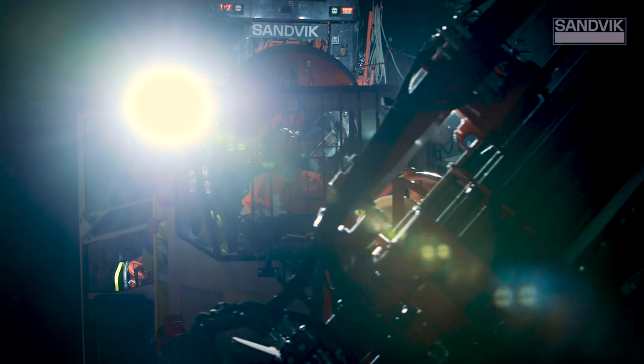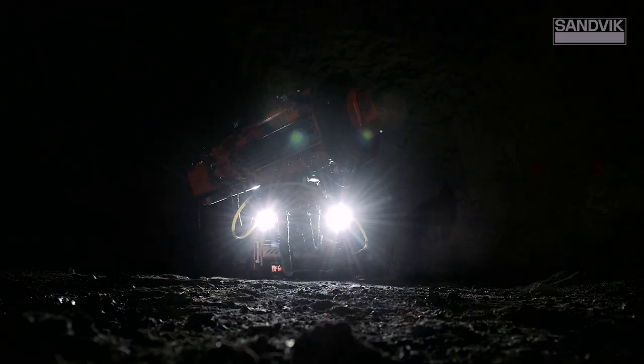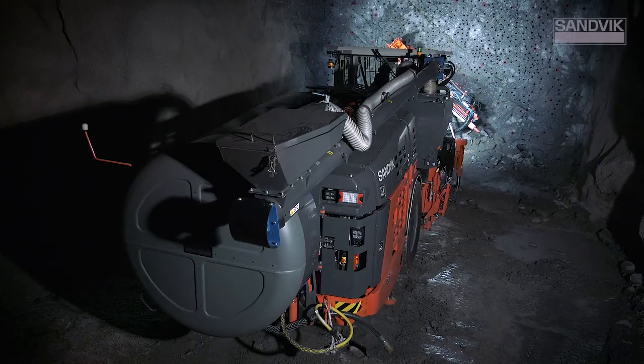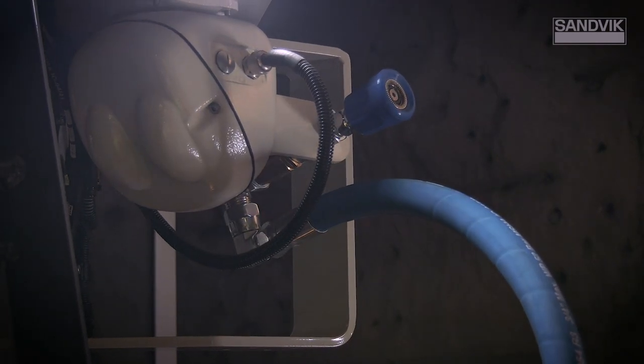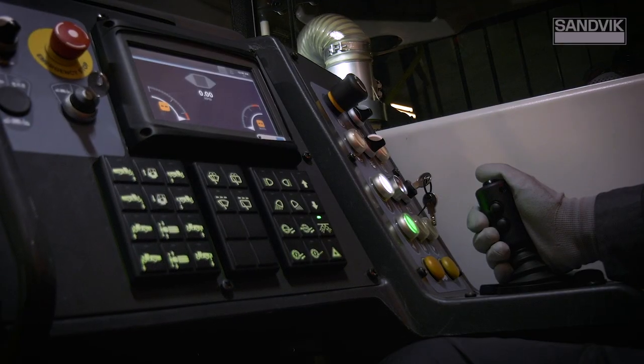For decades, we've supplied the mining industry with the best machines and solutions to improve productivity. Through listening closely to our customers' needs, we've been able to fulfill and surpass expectations. You asked for more intelligent long-hole drilling, and we delivered the DL432i.